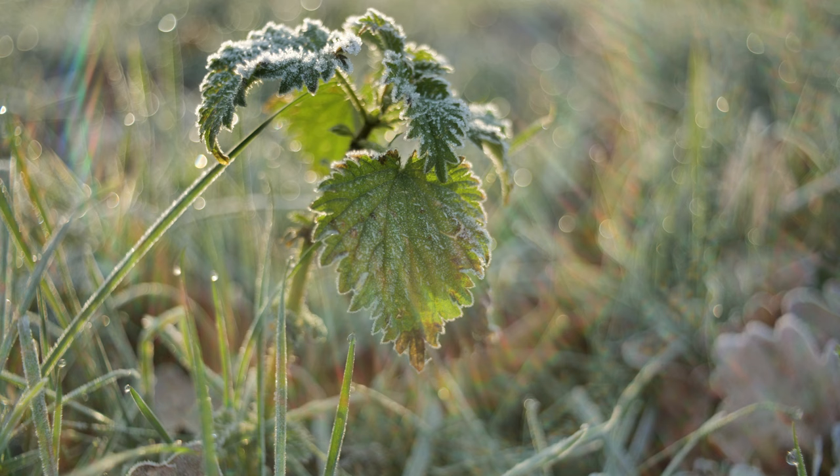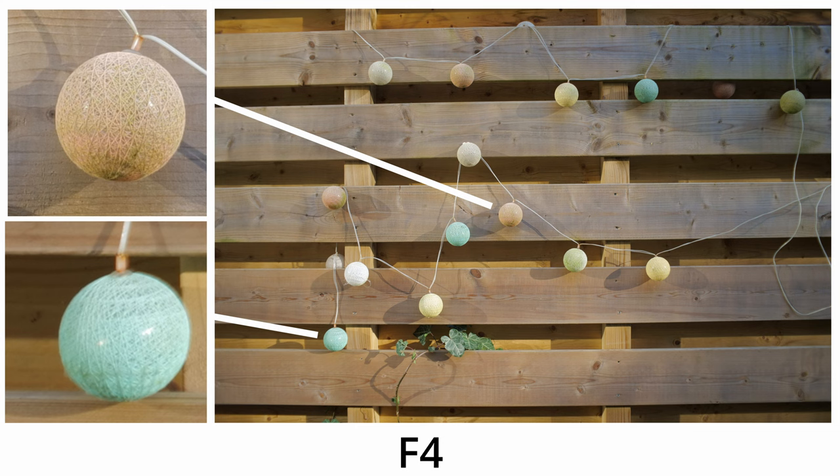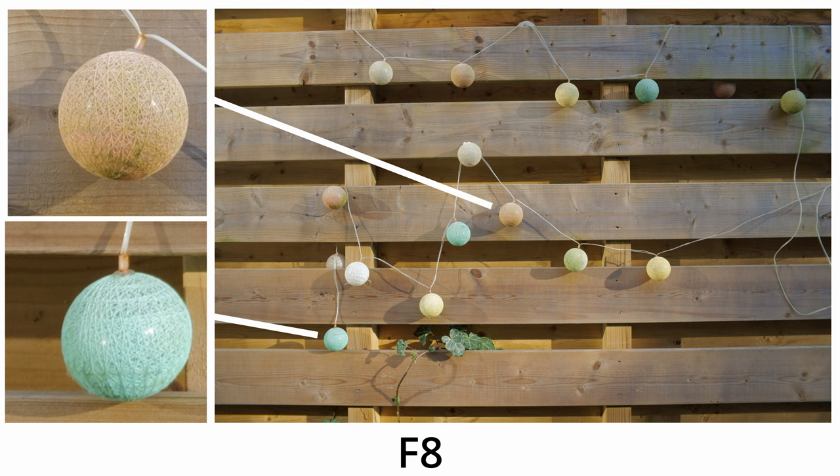Talking about sharpness, this lens is pretty sharp wide open at f3.5 if you focus close to the subject. But once you start to reach 2 meters distance between you and the subject, the sharpness is sort of OK, and it will perform better if you stop down the lens to f4.5.